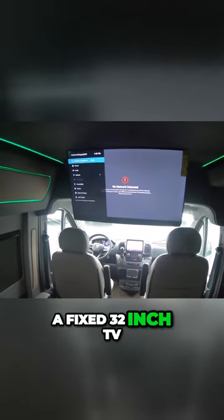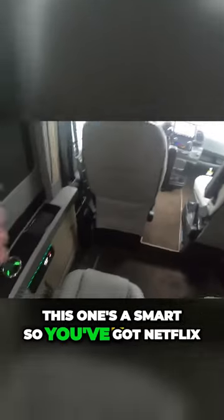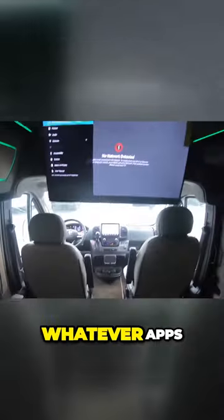It has a fixed 32-inch TV in here. This one's a smart TV, so you've got Netflix, HBO, Prime on there, and then you can download whatever apps — Disney, Hulu, or whatnot.